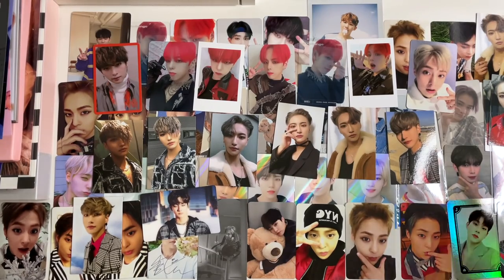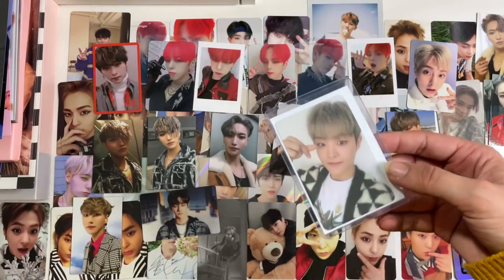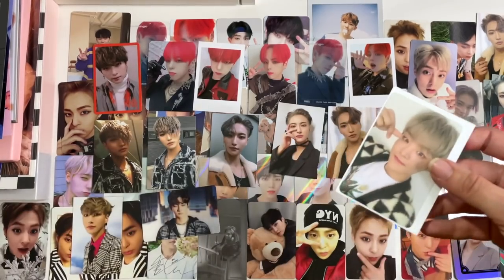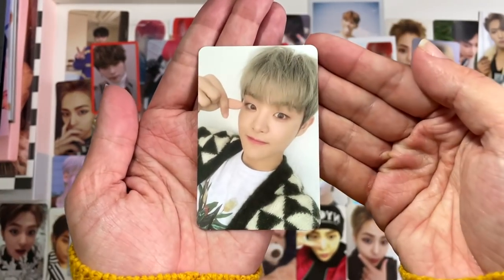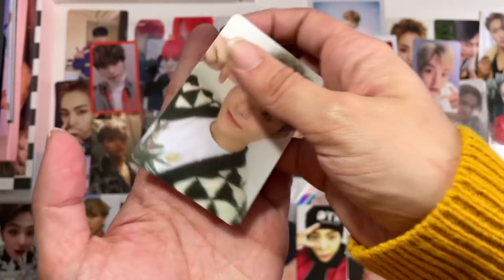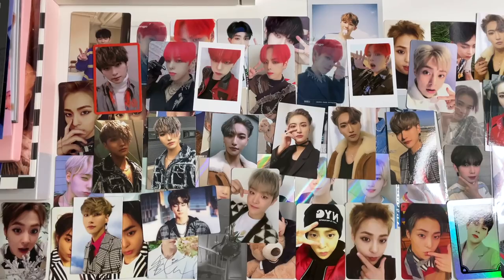We're down to the last two envelopes. This is the last Jihoon photo card I needed for Treasure, and now my Yoshi and Jihoon collections are both complete. 'You're my treasure' — super cute. Love that card. Happy to finally have it. It was a struggle to find it for a decent price at first, but we did it.